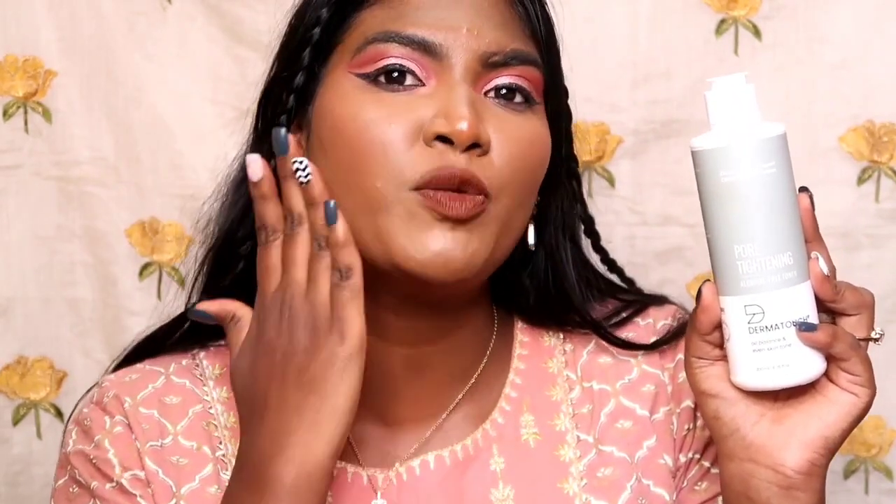Glycolic acid is a common form of AHA. If you want to reduce skin texture, it will reduce the appearance of follicle pores and reduce the overall size of the pores. Using this toner on your skin, the glycolic acid also features encapsulated salicylic acid for added benefit.